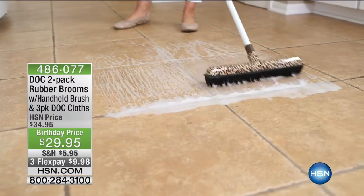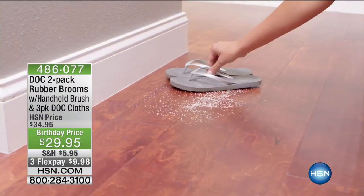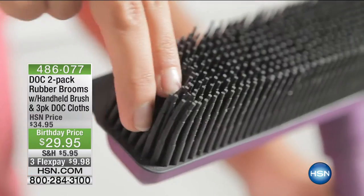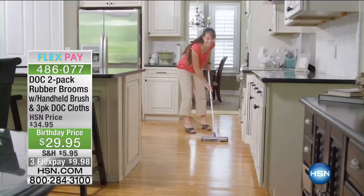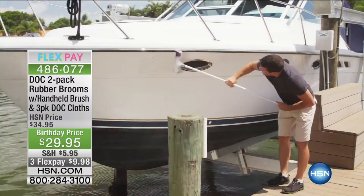Coming up in just a bit — the Doc two-pack of rubber brooms, and they come with the Doc cloths. These have an electromagnetic static charge that works like a magnet for dirt, dust, and debris. You can use them for cleaning, sweeping — just amazing. The Doc cloths come with it too. That's $29.95. We'll take a quick break and come right back with more from Texture.